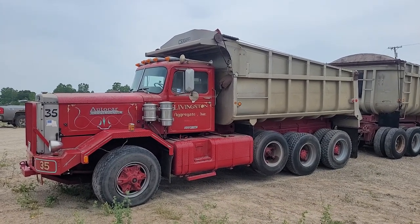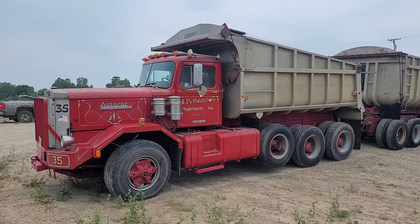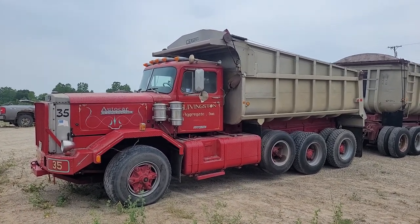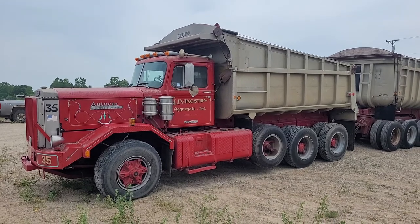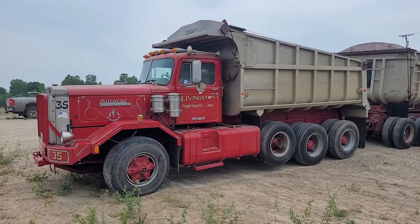Hi folks, this is Tim with Narhe Auctions. We've got a 1978 Autocar here. It's got a 400 Cummins, 13-speed Fuller transmission in it. Tandem axle with a drop axle on it. It's got a nice big aluminum box on it here.